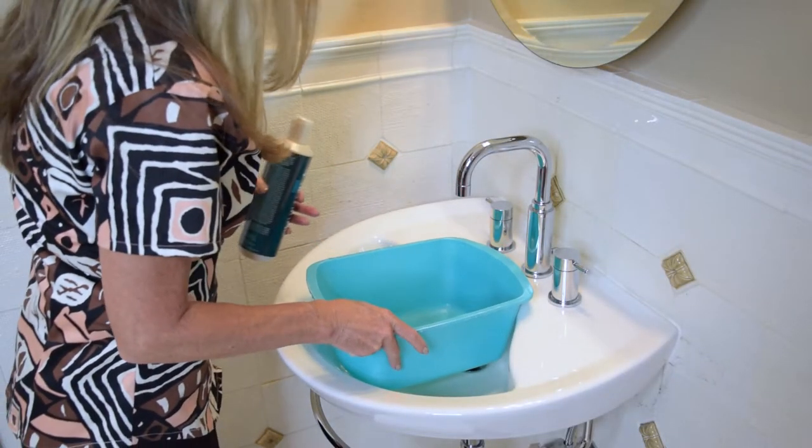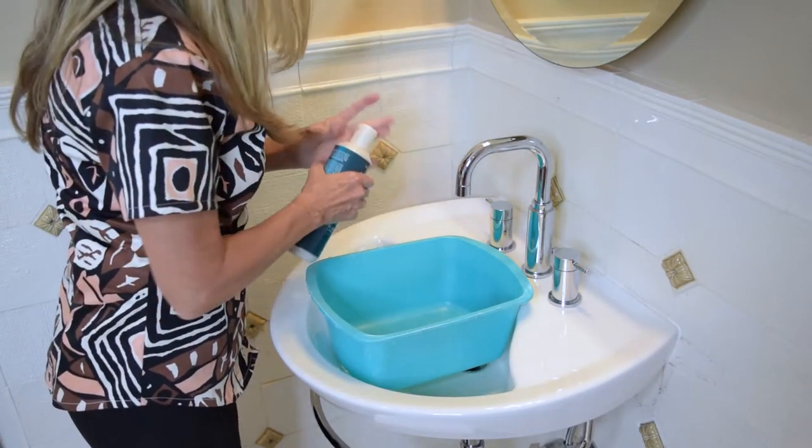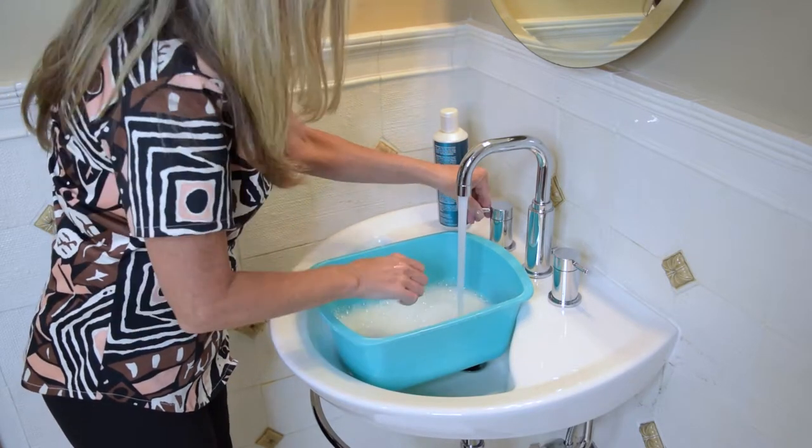Whether it's my own personal home or a client's project, American Standard brand is my first go-to to find just what I need.